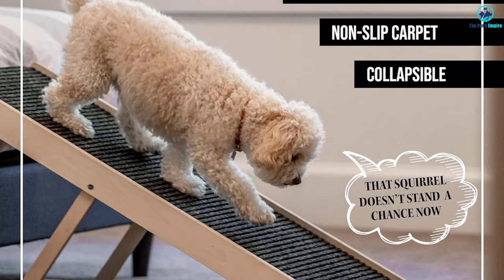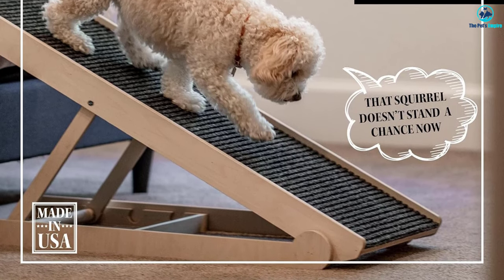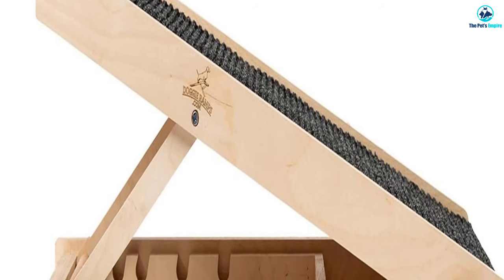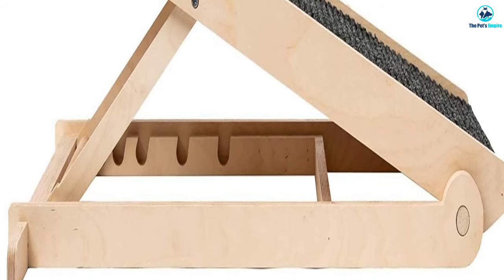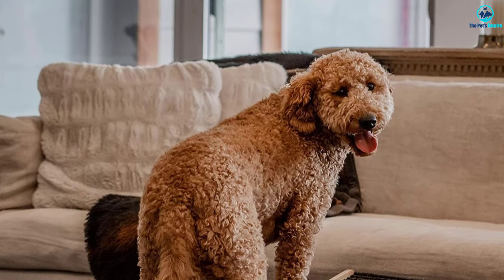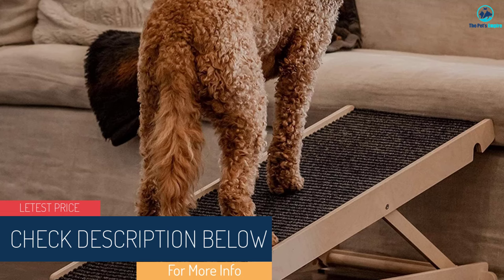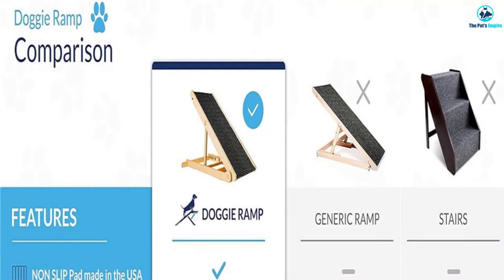We like this dog ramp for small breeds because it features a collapsible design. The adjustable dog ramp is a convenient storage solution. When collapsed, it measures just 4 inches in height, making it effortlessly compact to store in any space. With 6 stages of height adjustment ranging from 14 inches to 24 inches, this ramp seamlessly complements a wide range of home furniture. Versatility is a key feature, as its 40-inch length and adjustable design enable pets to access beds, couches, sofas, cars, trucks, SUVs, and more.